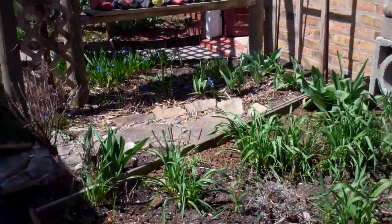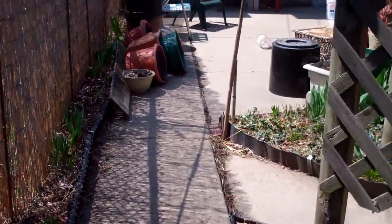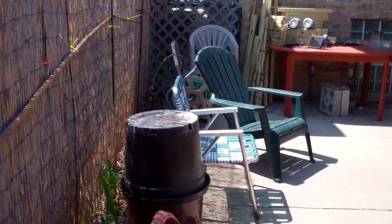We're trying to get a hold on things. It's still really cold — it looks beautiful, but it is cold. We've got stuff out here and we're starting to put things together.